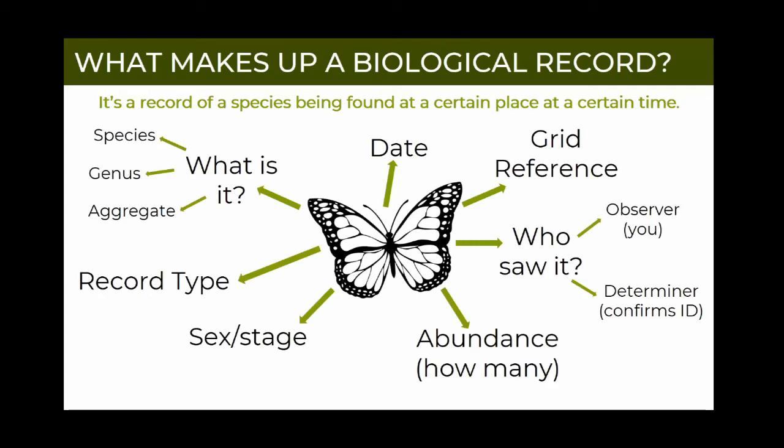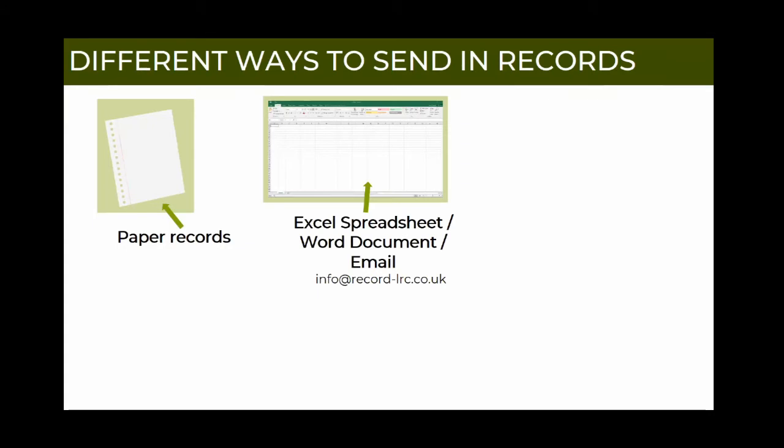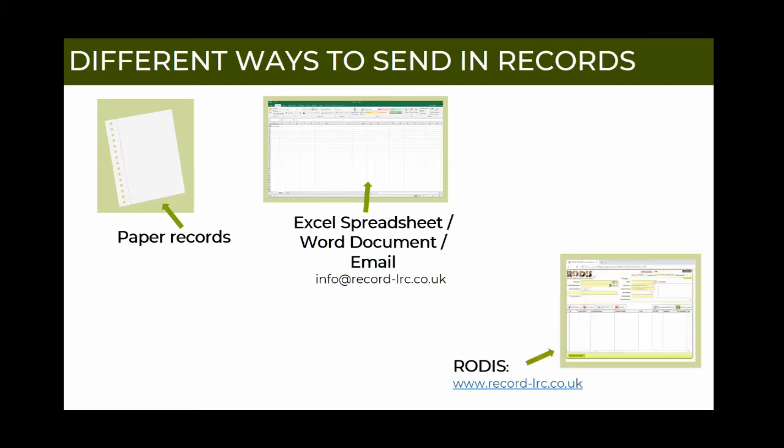Now you've got all the parts of a record, you need to share this with us, and there are a number of ways to do so. You could send a paper record - just write it down and post it to the office. You could also send it electronically - write it into an email with all the details, or send a spreadsheet with multiple records or a Word document, however you've got it, and we've got volunteers who will enter that into our system. You can also enter it directly into our system - if you go to our website, you can have a look at Rodis, which is our online data input system.